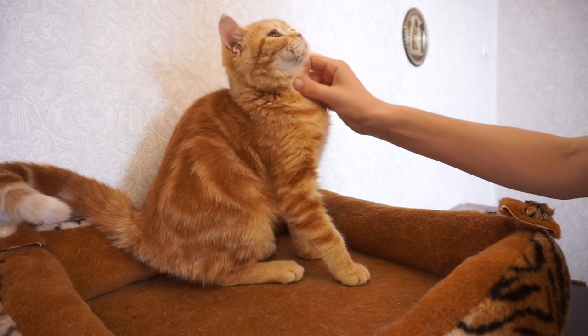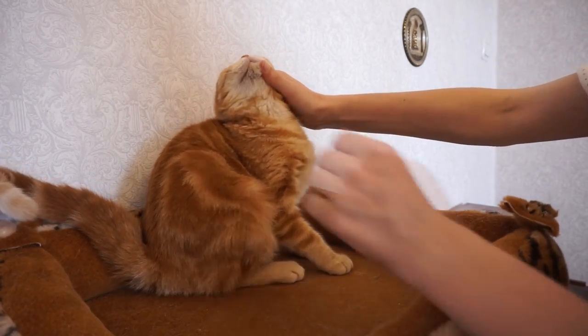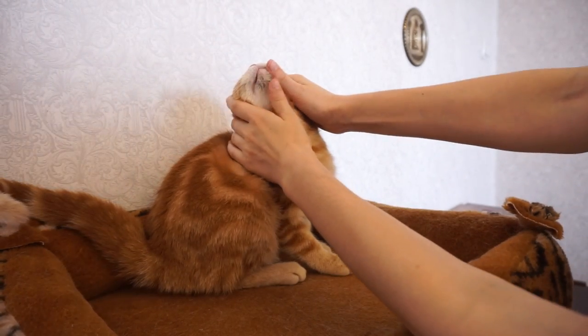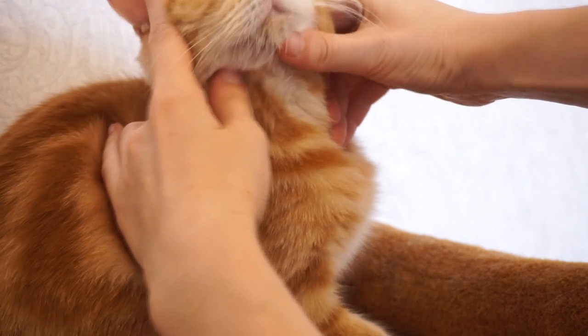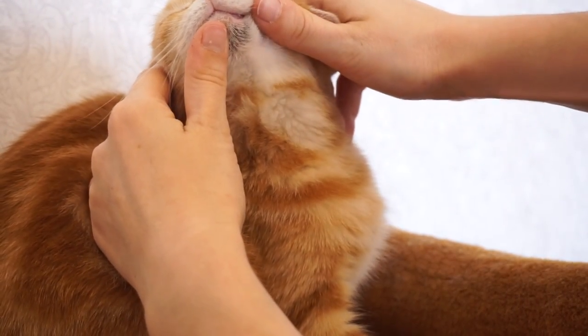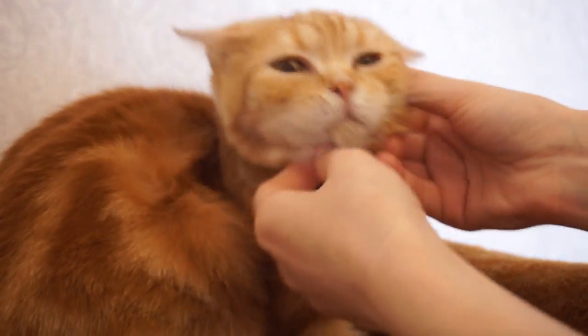Hey cat lovers, you probably won't believe me, but cats have acne too. If you look at a cat's chin, you would probably see black something stuck there — these are blackheads, or feline acne.